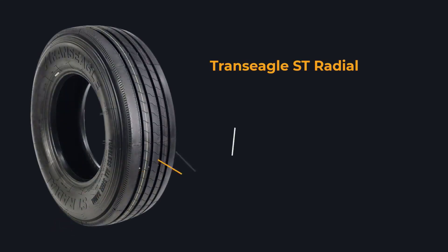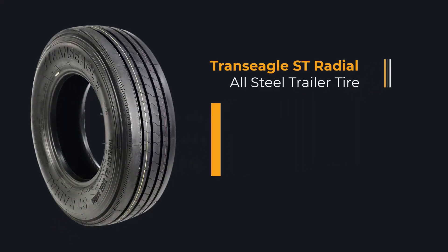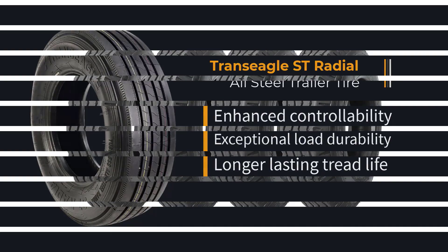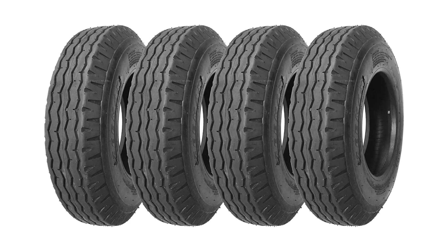Are you searching for the best 14-ply trailer tire? Ensure that your chosen one features heavy-duty construction, exceptional load capacity, and solid shoulder ribs.